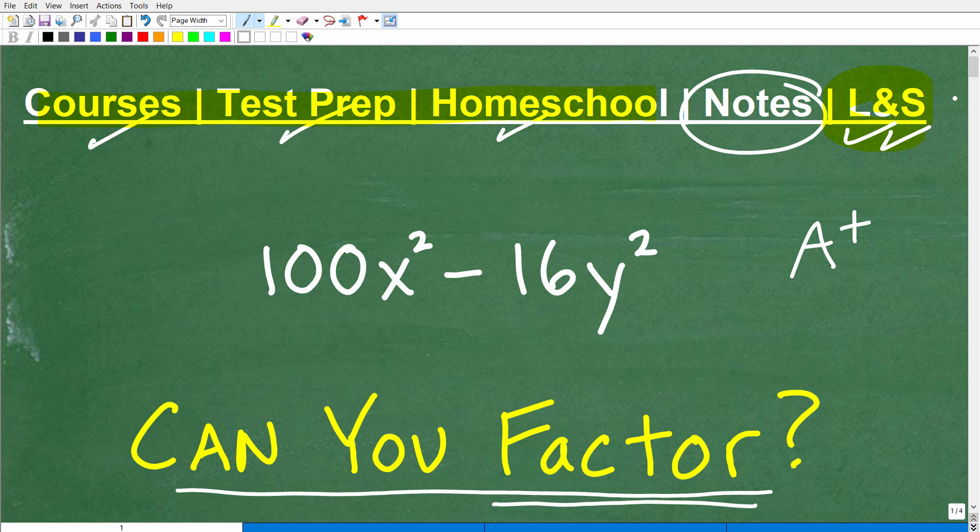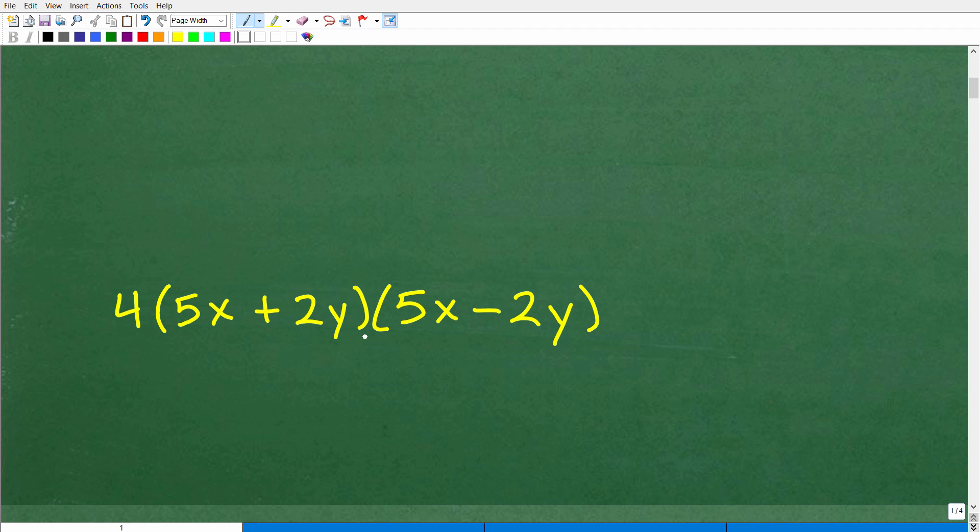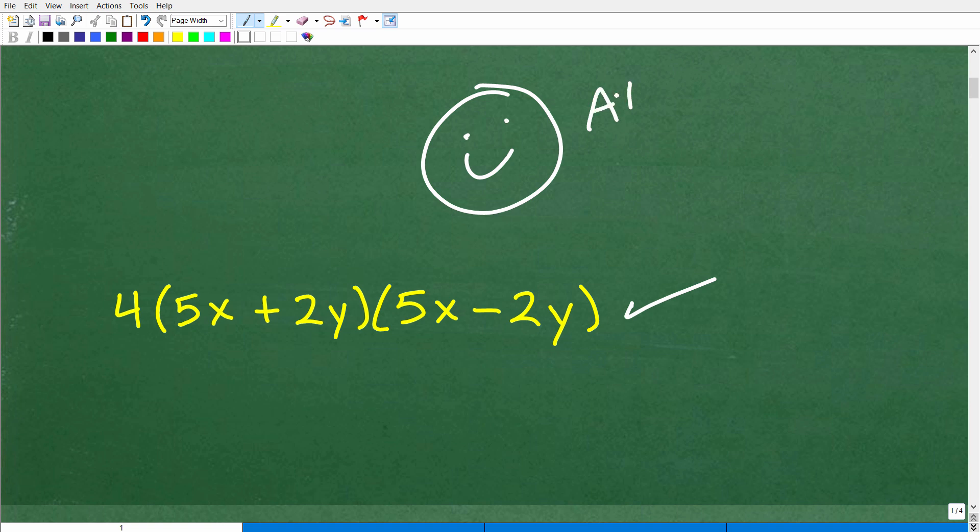So we have 100x squared minus 16y squared. Let's go ahead and factor this, and here is the answer. If you fully factor that expression, it's equal to this: 4 times 5x plus 2y, times 5x minus 2y. That is the correct answer. So how did you do? If you got this right — very impressive. Impressive enough for a nice little happy face, an A plus, a 100%, and a few stars to celebrate your success with factoring today.